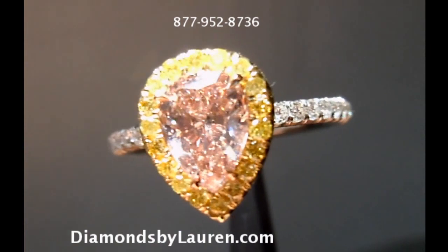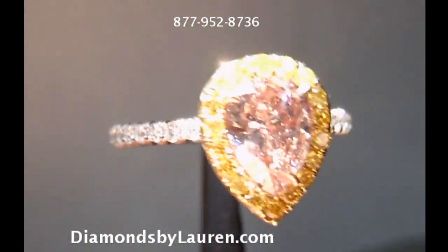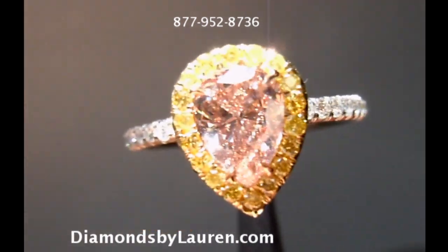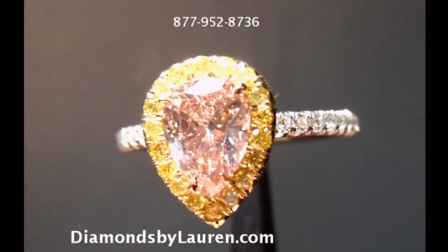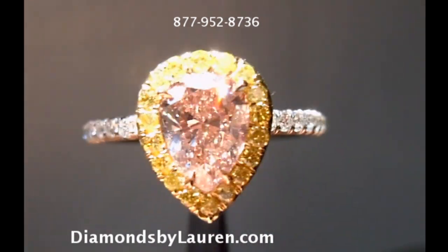This ring is available on our website, diamondsbylauren.com. Please stop by and have a look. We have over 10,000 photos of actual diamonds and many videos as well. Thanks for watching our video today, and have a great day. Bye now.